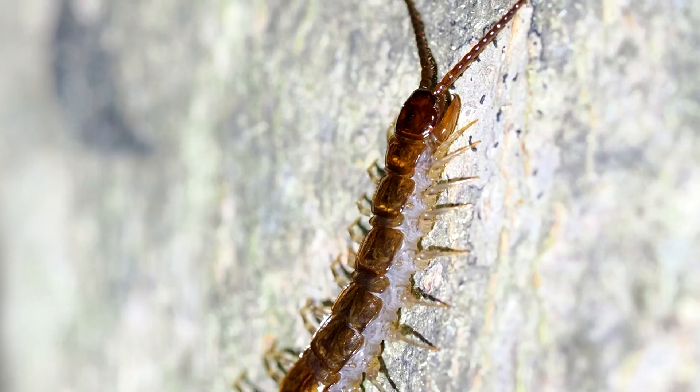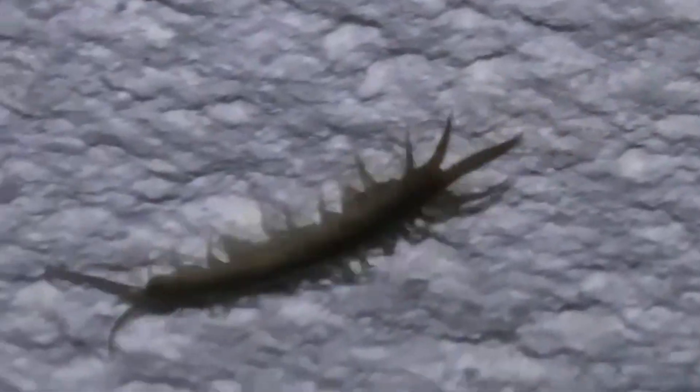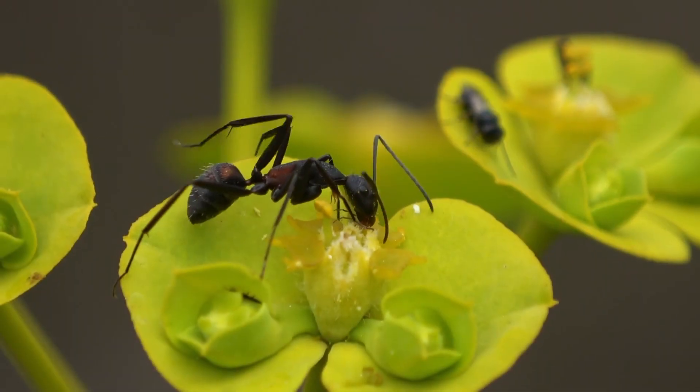Stone centipedes have hollow pincers near their head which inject toxin into prey. Once subdued, the stone centipede masticates its meal with its mandibles. They are capable of piercing human skin, but they're described as harmless, with their sting being no worse than an ant bite.